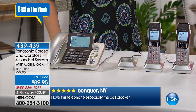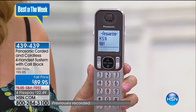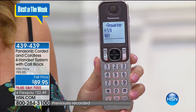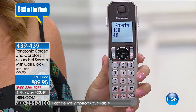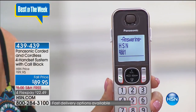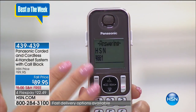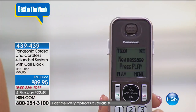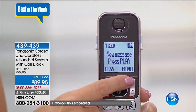You can screen those phone calls from every single handset throughout your entire home. Every handset has a big LCD so you can see exactly who's calling and decide to take it or not. 'Call from HSN' — how clear and nice that is. It's Sunday night — hey, you're almost on vacation. It's like, don't take that call.